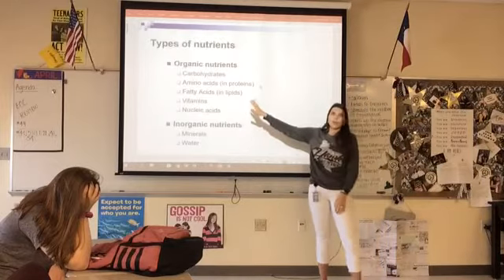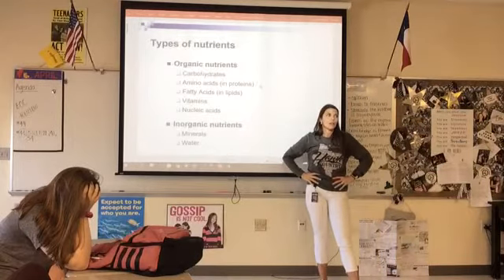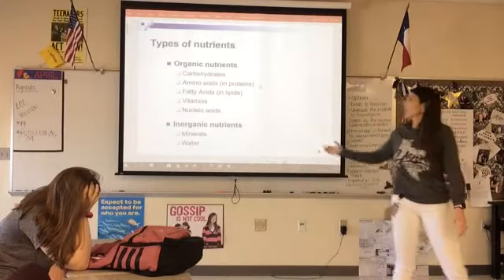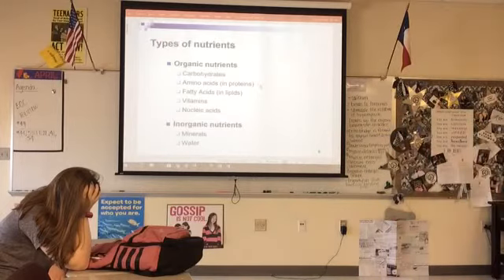In order to be organic, what does it have to have? Carbon. Inorganic just means non-carbon. Minerals like calcium salts and phosphate salts have no carbon. Water has no carbon, so it's inorganic as well.